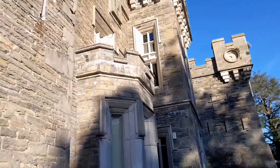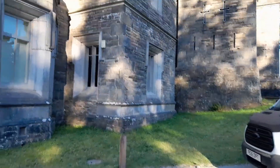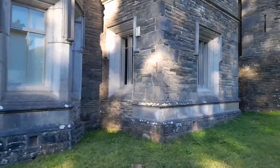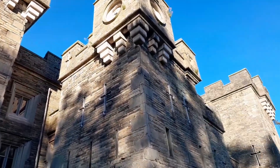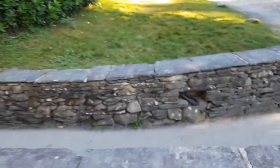This is the other side of the castle. The view is great, the view is really great.